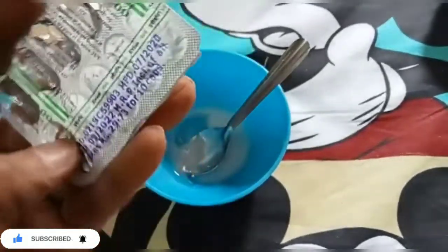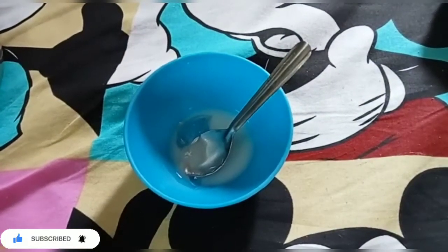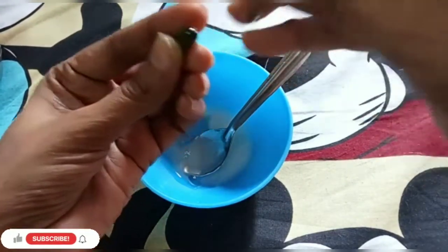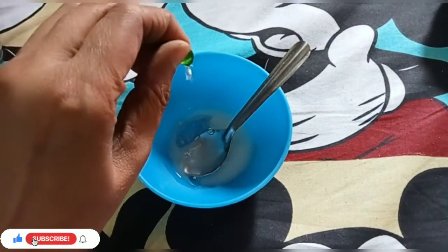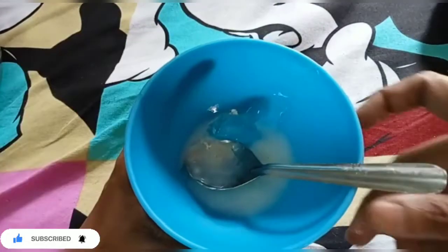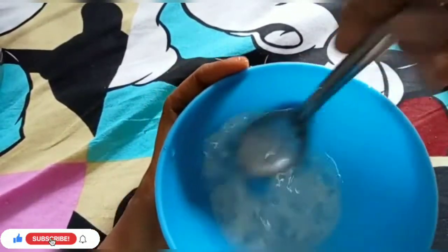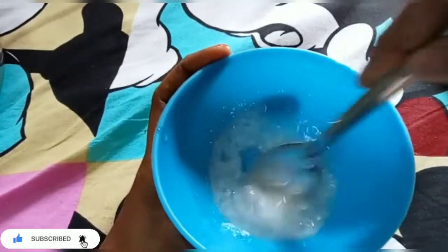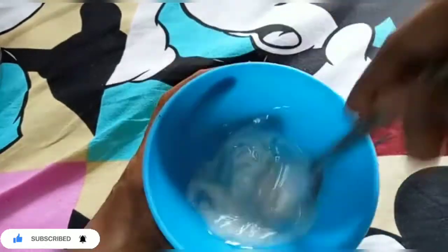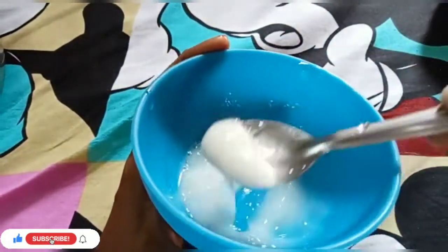This is a Vitamin E capsule. It can be used as a home remedy and is available at general medical shops. I will show you results over a few days. Vitamin E is very good and makes the skin smooth. It helps with skin elasticity, anti-aging, and gives a fair, creamy consistency.